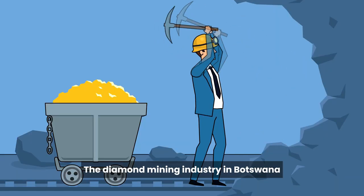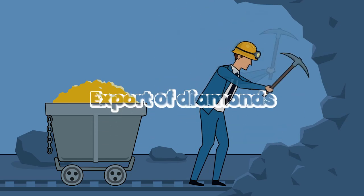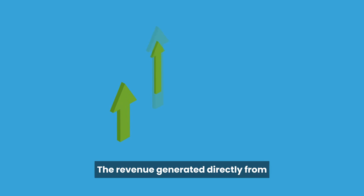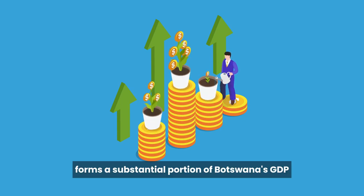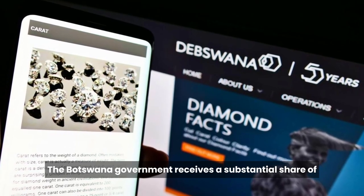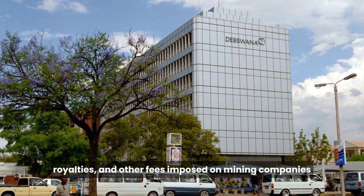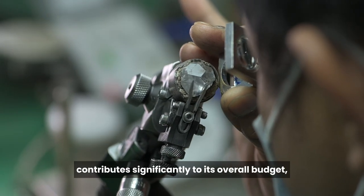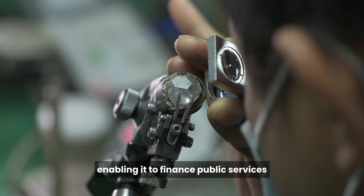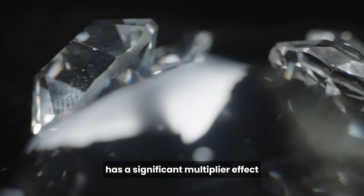The diamond mining industry in Botswana includes activities such as exploration, extraction, processing, and export of diamonds. Revenue generated from diamond mining operations, including the sale of rough diamonds to international buyers, forms a substantial portion of Botswana's GDP. The Botswana government receives a substantial share through taxes, royalties, and other fees, which contributes significantly to its overall budget, enabling it to finance public services and infrastructure development. The diamond industry also has a significant multiplier effect on Botswana's economy.